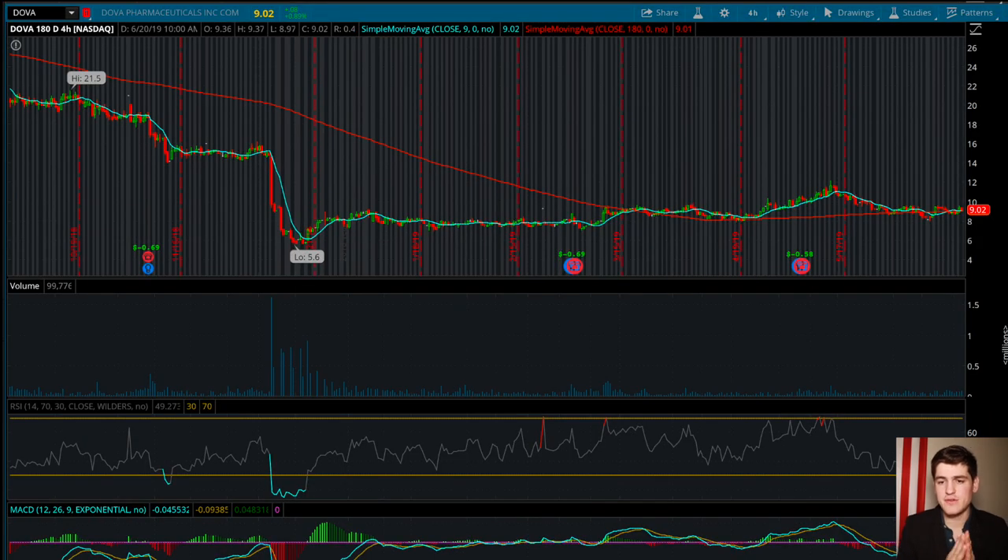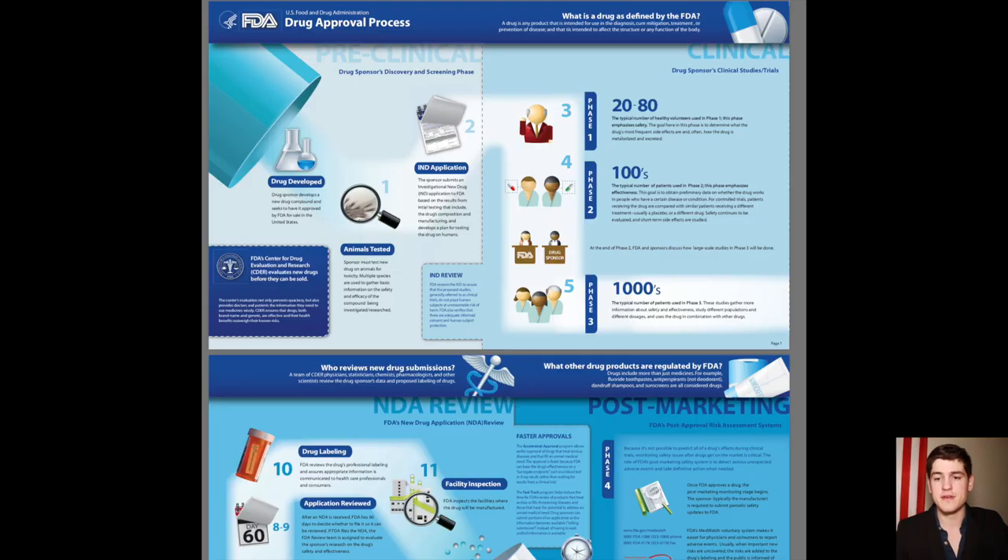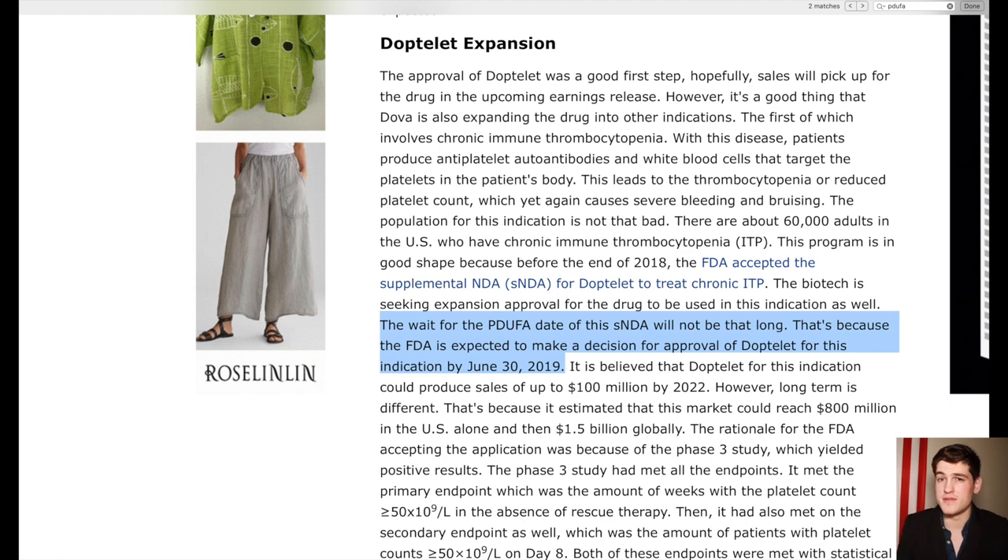The next one is Dova. Dova will have an FDA approval decision on June 30th. They already have one recent FDA approval under their belt for Doptilet and have another one in progress for a different use of this drug. Roughly, drugs tend to undergo phased trials for specific applications and ailments. If the drug gets approved, it usually needs to go through another process if the company wants to use it to treat another ailment. All you need to know is that it does need to go through another approval stage, and in the case of Dova's Doptilet drug, the next application will have its FDA decision on June 30th.